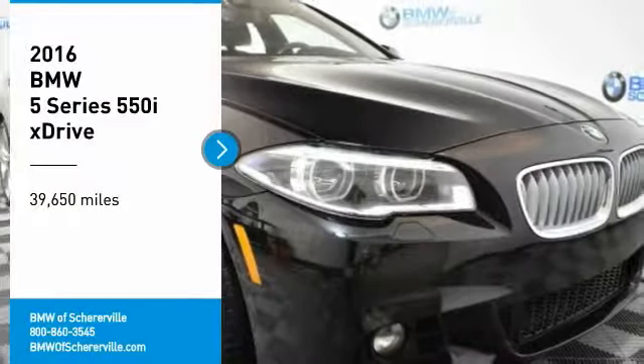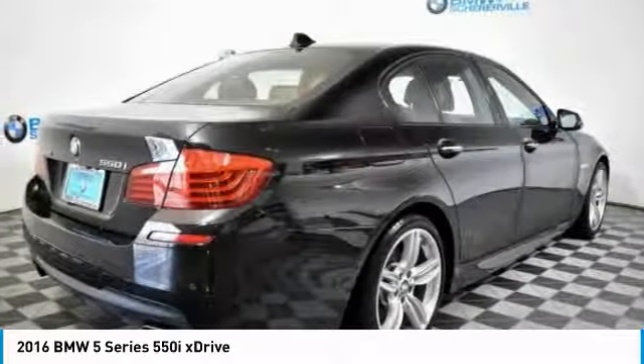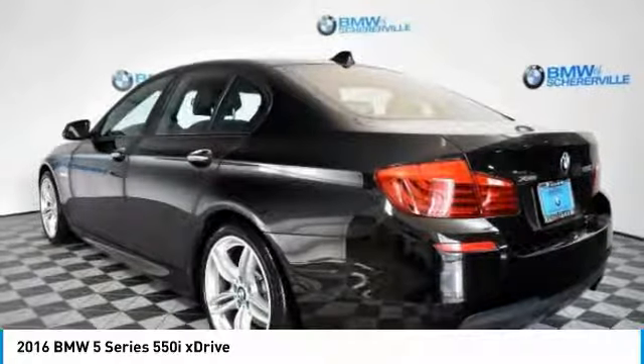We are pleased to show you the 2016 BMW 5 Series. The 5 Series incorporates bold styling cues that departed from BMW's traditional styling language. If you are looking for excitement and boldness, the 5 is for you.